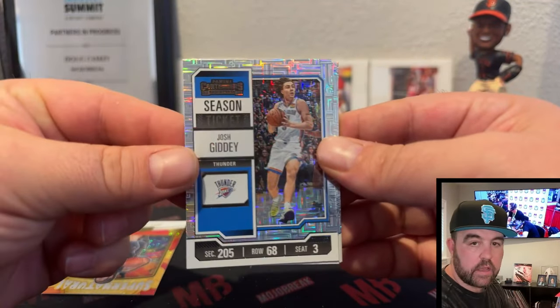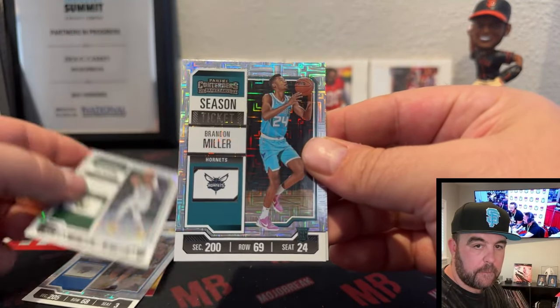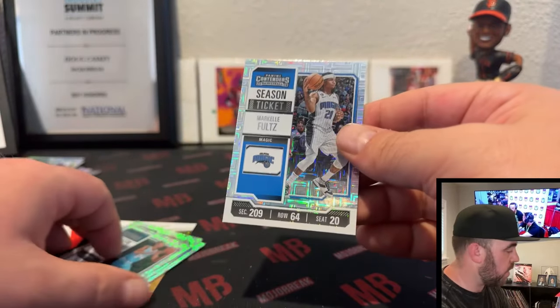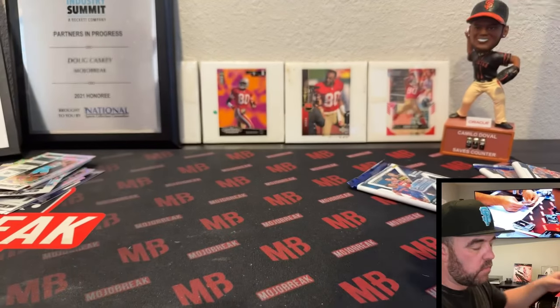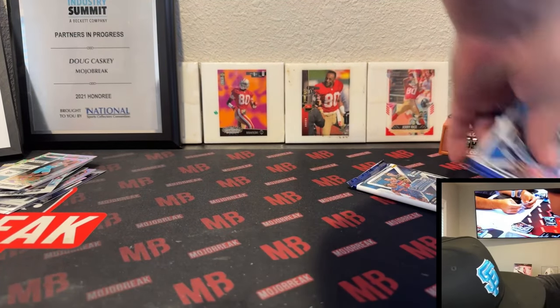Josh Giddy, Giannis, Brandon Miller, and a Markelle Fultz. With two Wembys, these are retailing around $350 — one of the better values in the hobby, I must say.